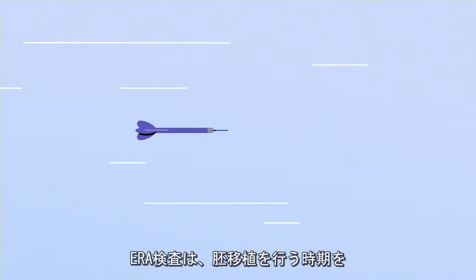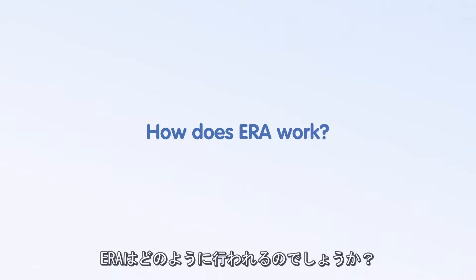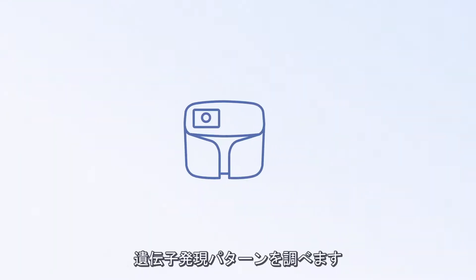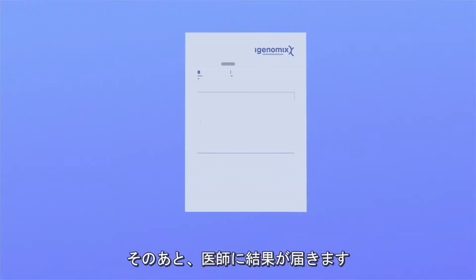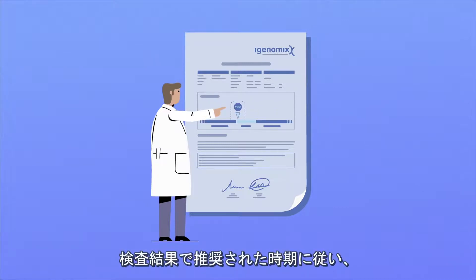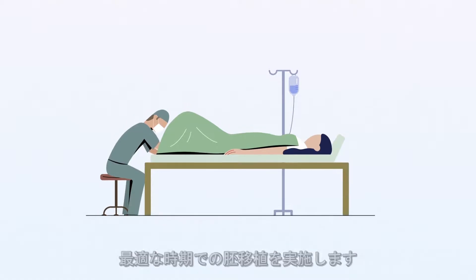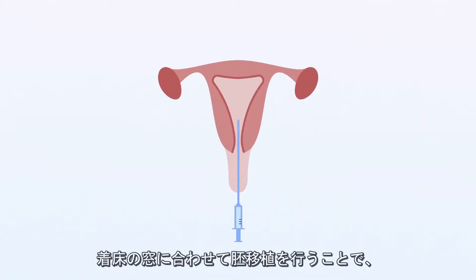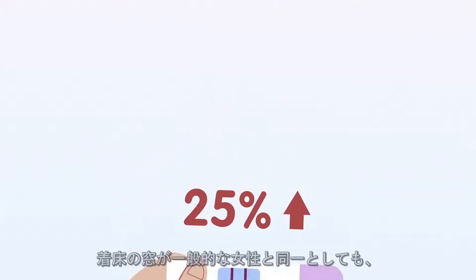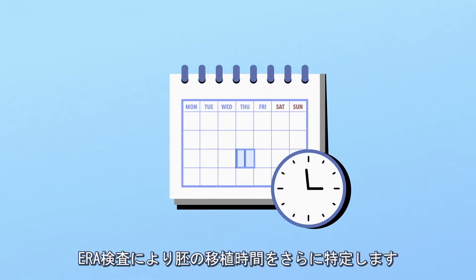ERA is the best tool to find the optimal time for embryo transfer. A small piece of tissue will be taken from your endometrium to analyze the gene expression pattern. Your doctor will receive an ERA report after the analysis. Using the report recommendation, your doctor can transfer the embryo precisely in your window. With this personalized treatment, the chance of pregnancy can increase by 25%. Even if your window is in the same period as regular women, ERA can recommend your optimal transfer time.